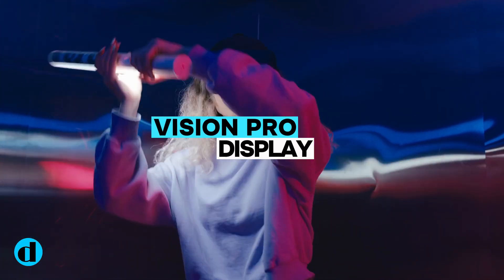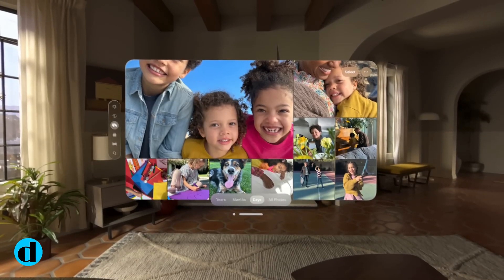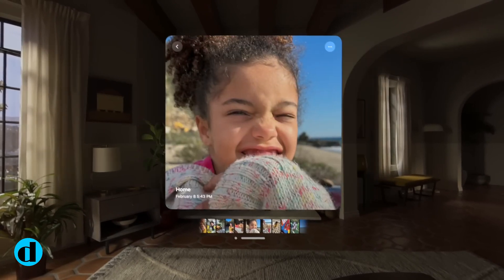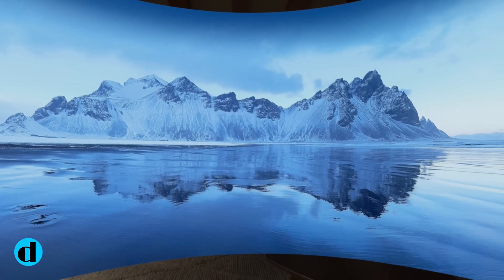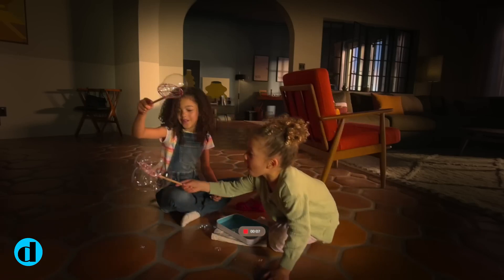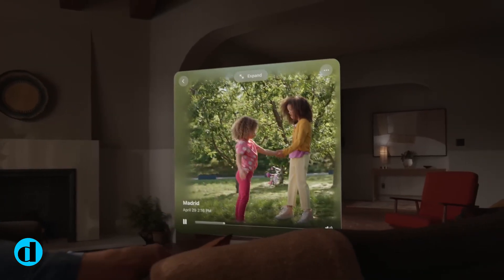The Apple Vision Pro headset features two unique micro OLED displays with a total of 23 million pixels, which Apple claims is more pixels than a 4K TV. The headset screens have a 90Hz refresh rate, but a 96Hz refresh rate may be triggered when watching 24fps movies. There is also an external Eyesight display, which shows the wearer's eyes to the individuals in the room. The feature is intended to inform users whether the headset is in a less immersive augmented reality mode or a fully immersive virtual reality state.